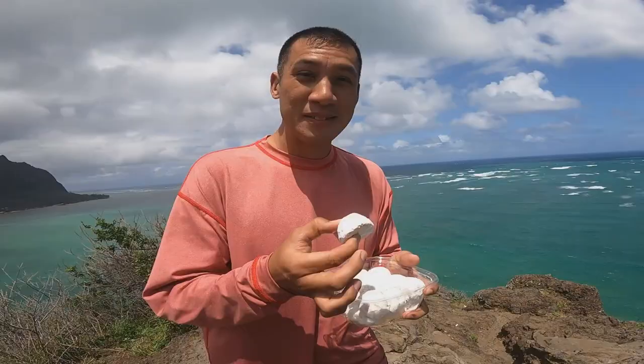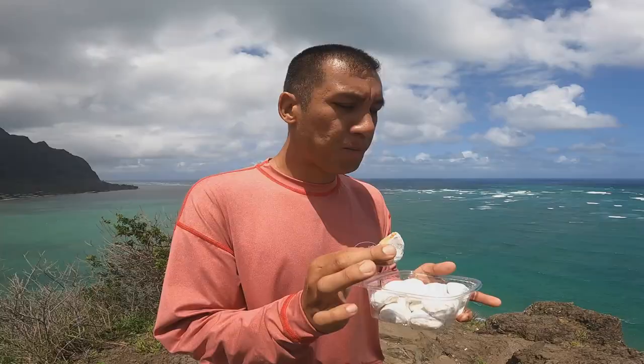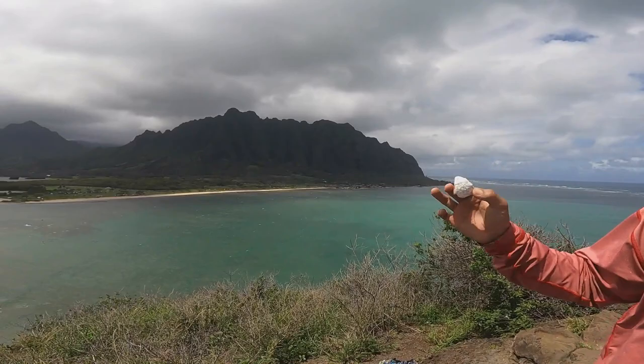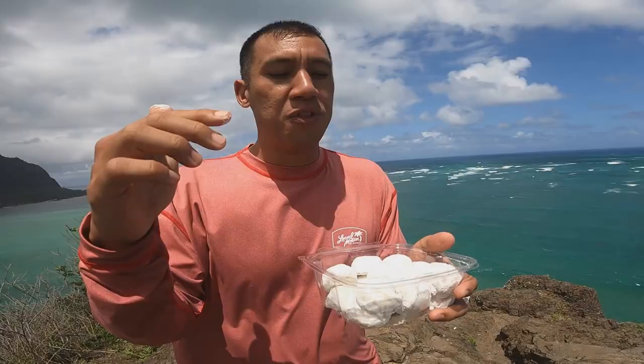I got to eat my macadamia nut snowball cookies when I was up there. It's so crunchy. There's nothing better in life than eating snowball cookies with this ocean view and the cool little ranch in the background. I've had snowball cookies from all different types of cookie places — cookie corner, wherever else I can find them — and no one beats the macadamia nut farm.